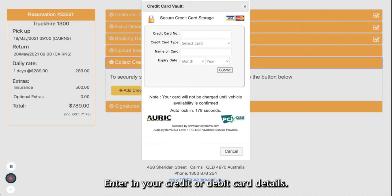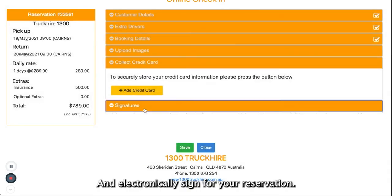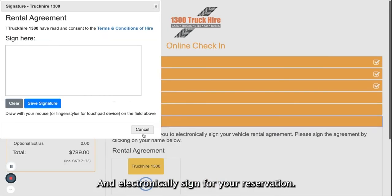Enter in your credit or debit card details and electronically sign for your reservation.